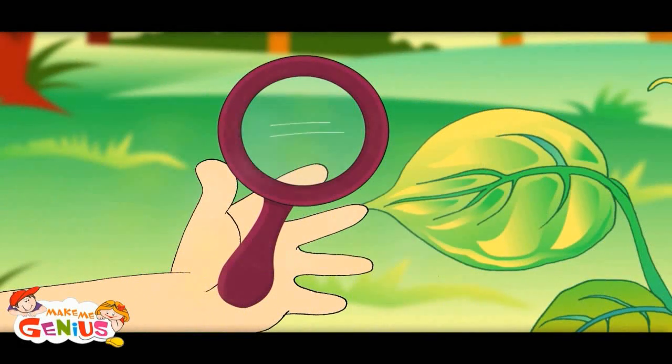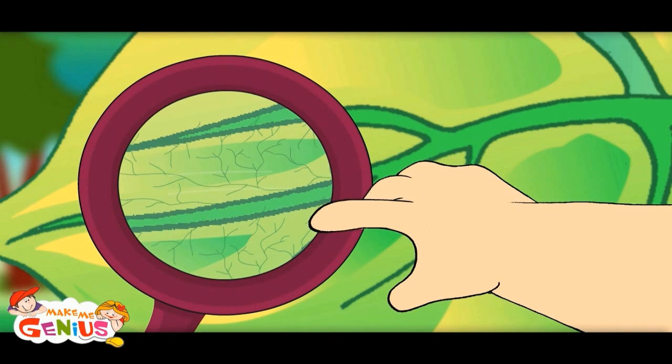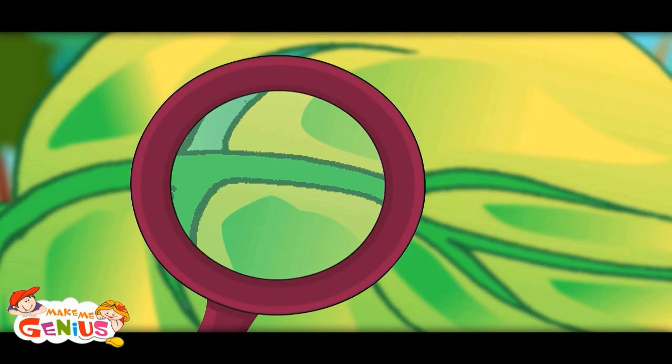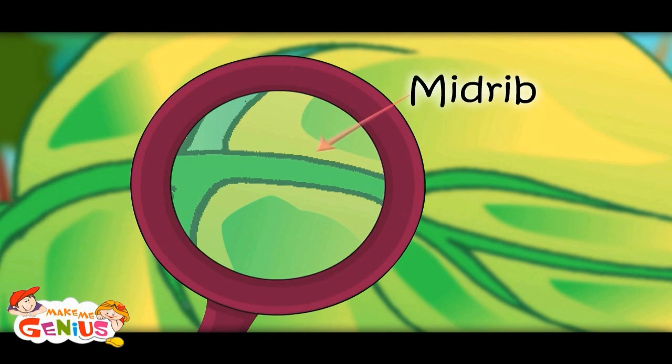Let me show you leaves by a magnifying glass. Plants have veins like us. There are many veins in a leaf. Oh, this is a very big vein. This is called the midrib, but it is not a vein.